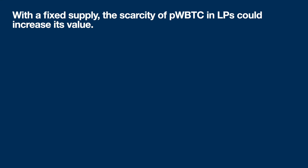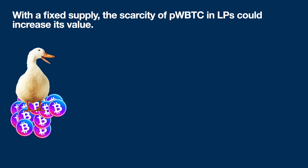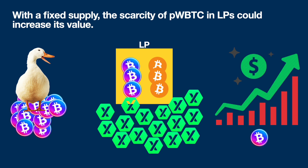With this fixed supply, the scarcity of Pulse Wrapped Bitcoin in liquidity pools could increase its value. Imagine a whale owns a large proportion of those 150,000 tokens. That means if you're in a liquidity pool, the tokens you're pairing against the Wrapped Bitcoin bridged over from Ethereum are even rarer, but they generate all this yield for you. These tokens are special because of this rarity, and that's probably going to cause the token price to go up.